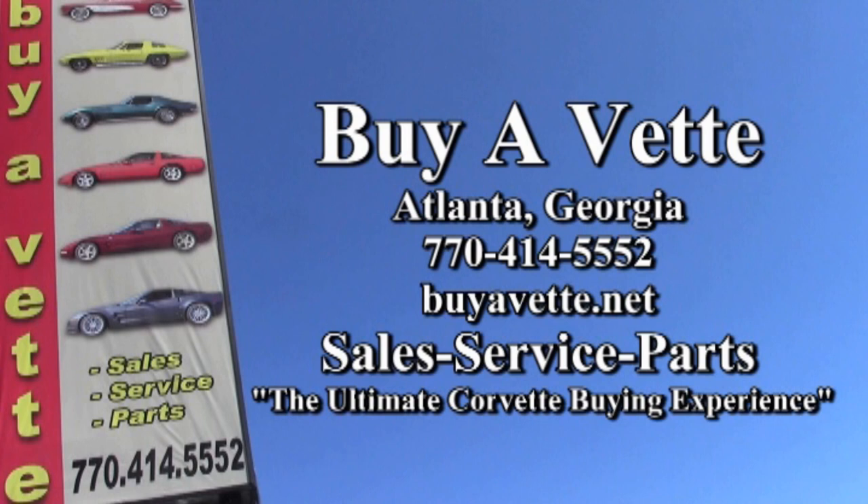Remember, we always have 120 Corvettes or more in stock here in Atlanta, Georgia, and we ship nationwide. In fact, we ship worldwide. So give us a call today — we'll be glad to put you in a Corvette. We're buyavet.net in Atlanta, Georgia.